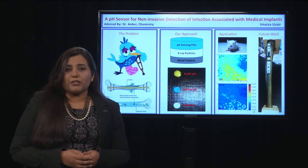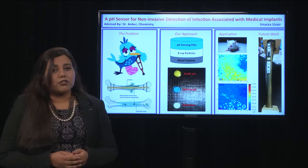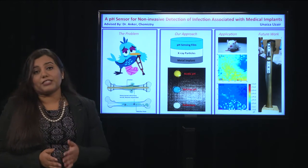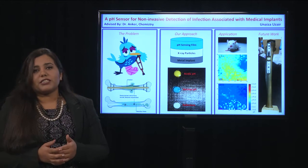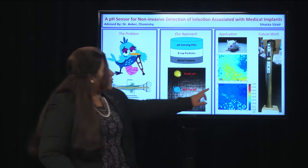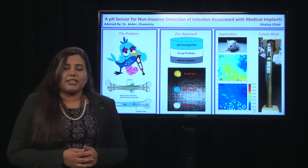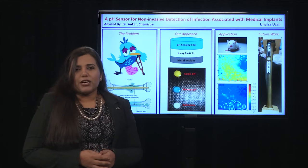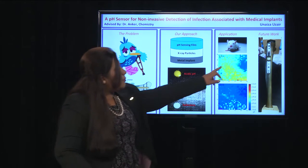We also tested it to evaluate the success of antibiotic treatment by growing bacteria on top of the sensor film. As a result, the pH became acidic and we got a strong signal as shown by the yellow pixels. We then added an antibiotic, and 18 hours later, the pH returned to normal as shown by all the blue pixels.